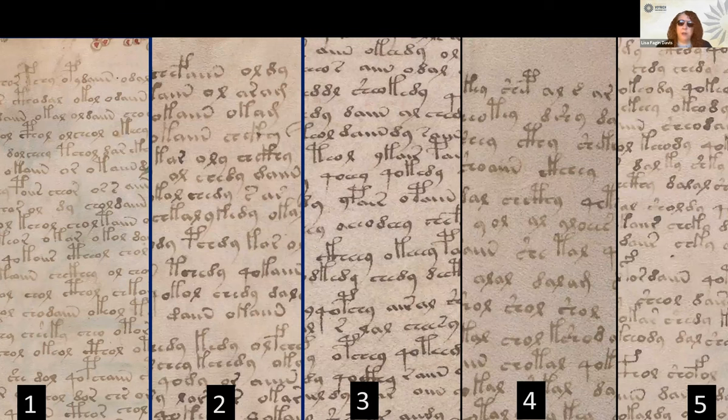The identification of the number of scribes and their individual corpora in the Voynich manuscript has important implications for understanding the conditions under which the manuscript was created and for suggesting new directions in linguistic research. These scribal assignments also demonstrate how scribal output relates to both codicological and textual structure, revealing the nature of scribal collaboration in the Voynich manuscript.